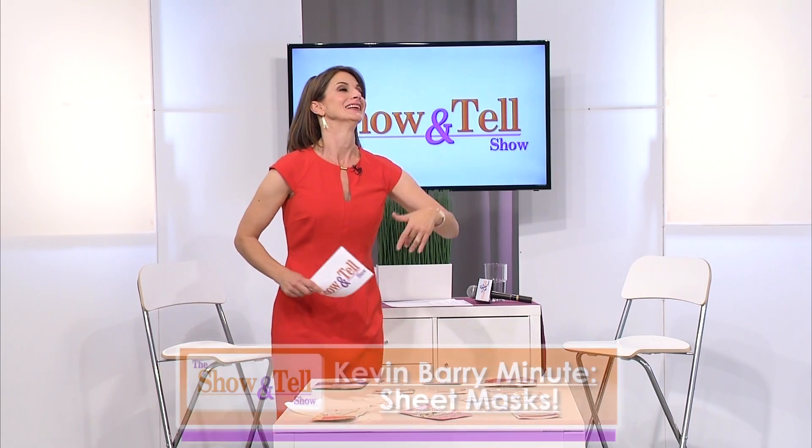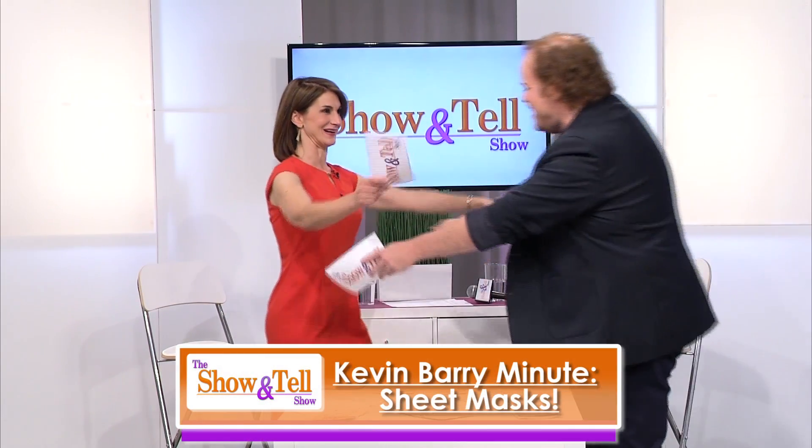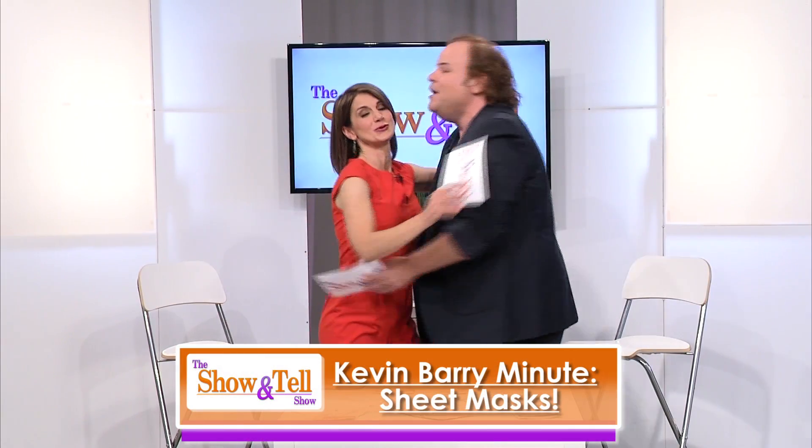We're back and it's time for our Kevin Barry Minute. Come on out, Kevin! Hello, Caroline. How are you, everybody? It's so good to see you. Granny and everybody, how's it going?